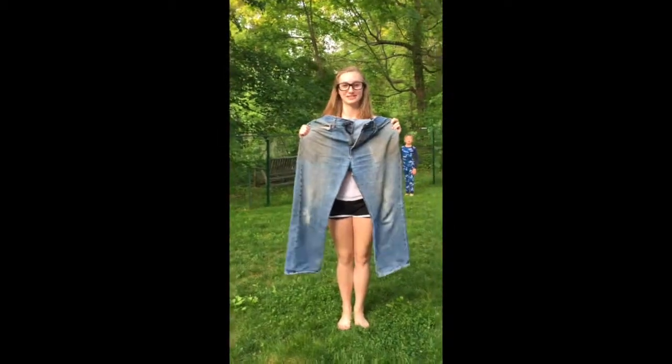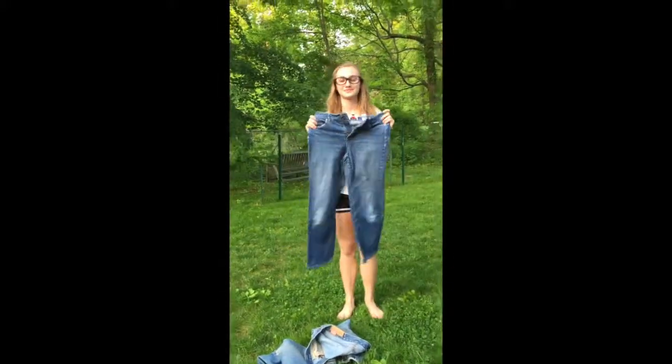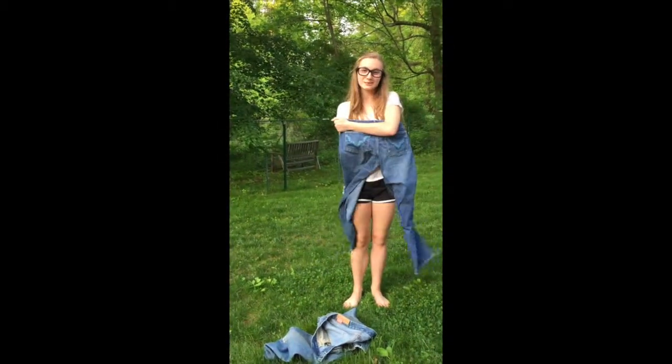These are your dad's genes — light wash, pretty long, maybe a few holes. These are your mom's genes — light wash too, some bedazzling on the back, you know, very mom jean-ish.